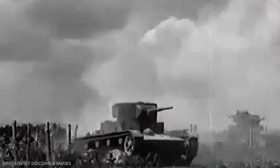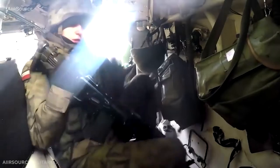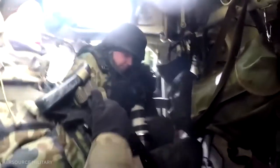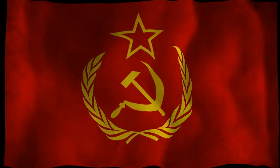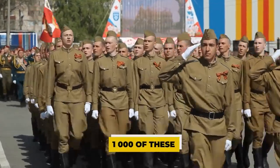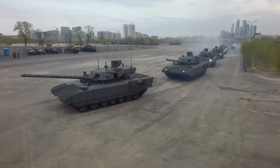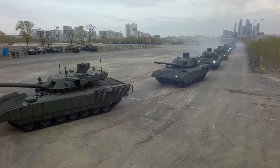The BMP-1 infantry fighting vehicle was produced in large numbers. In its day, the BMP-1 was the vehicle that others were measured by, and the type was churned out in thousands in the former Soviet Union. It was produced until 1988, and over 20,000 of these IFVs were made. Currently, around 1,000 are in service with the Russian military and Ministry of Internal Affairs, and another 7,000 are in storage.